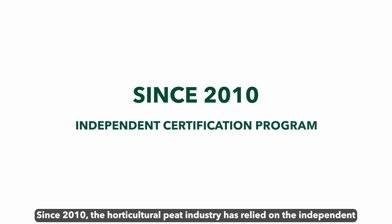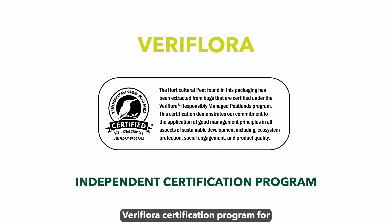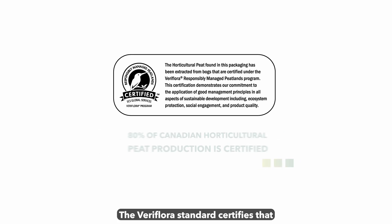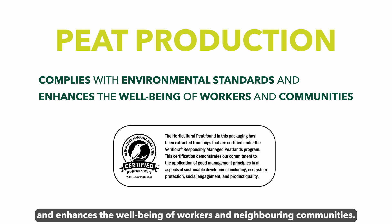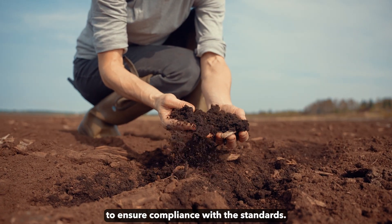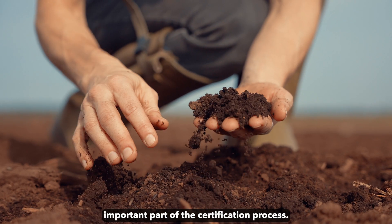Since 2010, the horticultural peat industry has relied on the independent Veriflora certification program for the responsible management of horticultural peat. More than 80% of Canadian horticultural peat production is certified. The Veriflora standard certifies that peat production complies with environmental standards and enhances the well-being of workers in neighbouring communities. Certified companies undergo an annual audit to ensure compliance with the standards. Restoring peatlands after harvesting is an important part of the certification process.